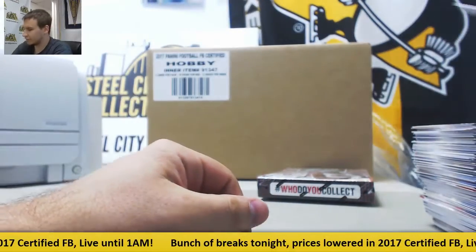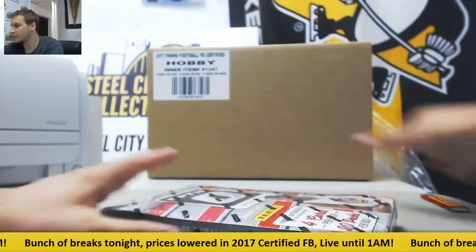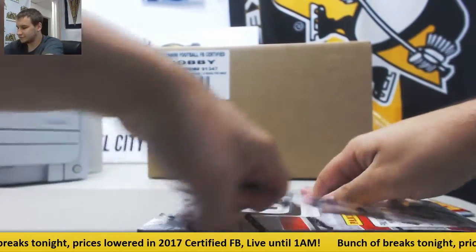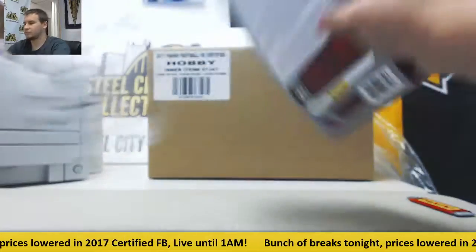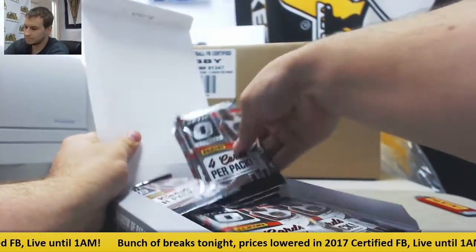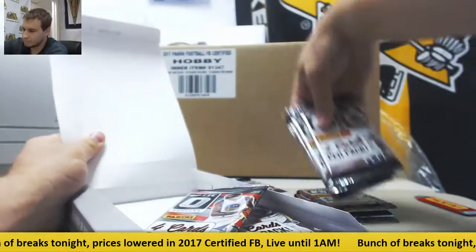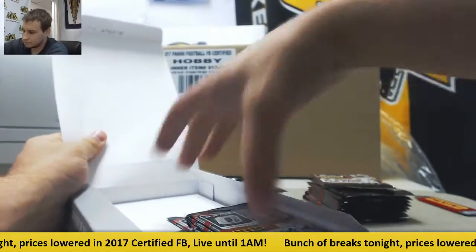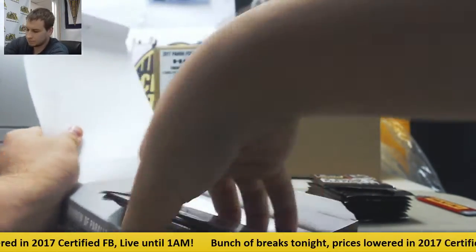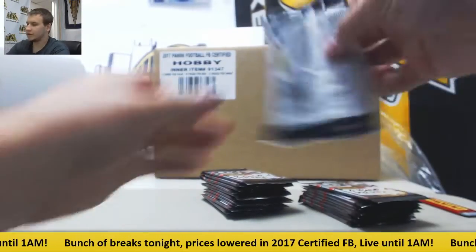So you did get an autograph out of that. Ben Simmons rookie and some other stuff. Let's see what Optic has — empty box, and off we go.